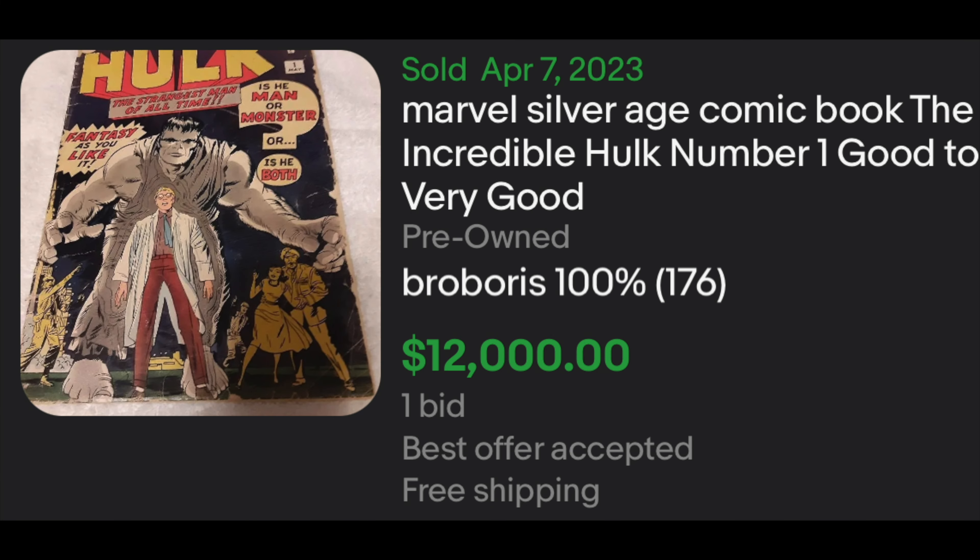Next up is a monster key — pun intended. We have an Incredible Hulk number one in raw form that sold on April 7th. It's listed as a Silver Age comic book, Incredible Hulk number one, good to very good, and it sold for $12,000 on just one bid. The seller had no other comics for sale, so it may very well be a scam, but it might not. I'm going to call this book a 1.0 just from looking at it, but keep in mind it's a raw book — you never know what you're going to get. Could be restored, could have things missing. Somebody wanted to take a chance, and taking a chance sometimes can be beneficial. Just be careful.